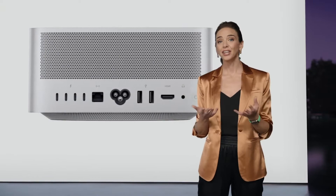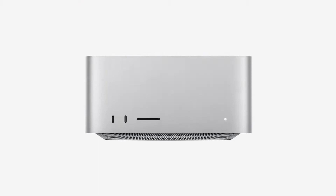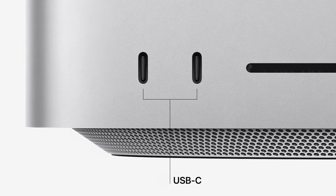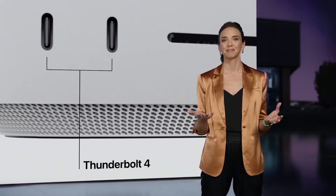Since many users frequently connect and disconnect devices like portable storage, we also put connectivity on the front for even easier access. Systems with M1 Max have two USB-C ports providing 10-gigabits-per-second USB 3 data transfer. And with M1 Ultra, these ports are Thunderbolt 4 with up to 40-gigabits-per-second data transfer speeds. There's also an SD card slot to easily import photos or video.